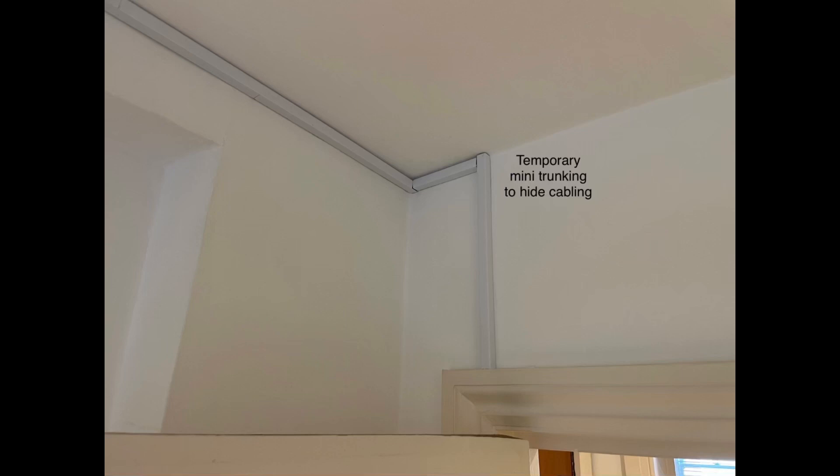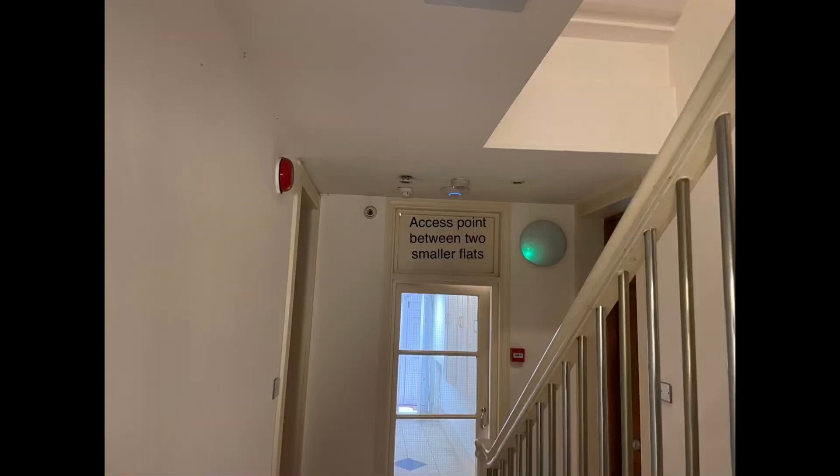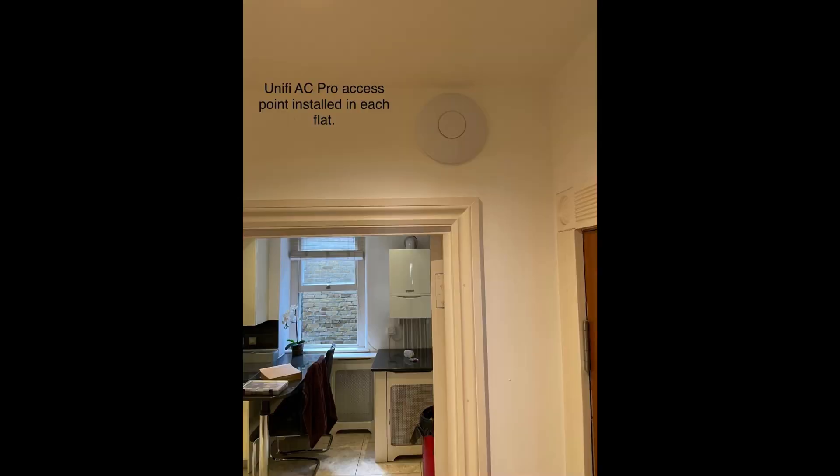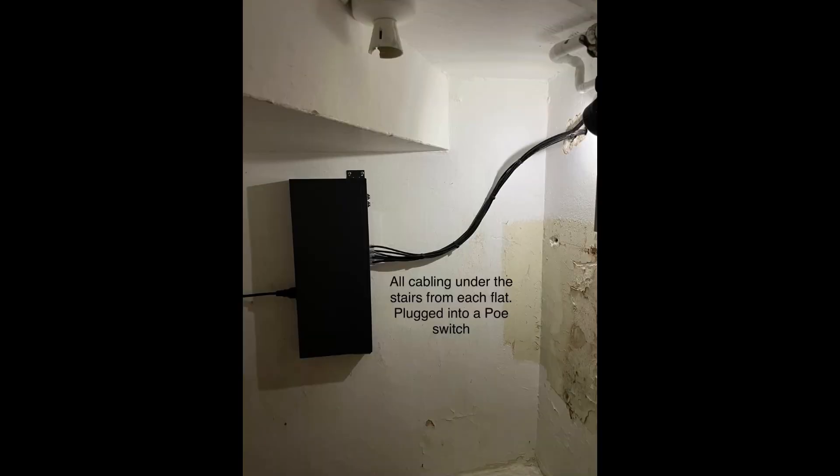Due to the actual flats themselves being quite small, each access point is cabled back to the PoE switch in the basement cupboard. This is a 100% reliable solution compared to the existing unreliable 4G/5G connection in each flat.